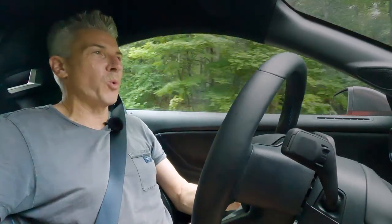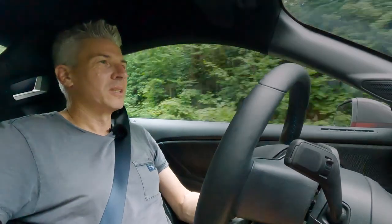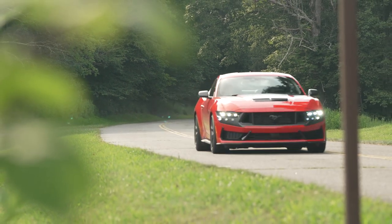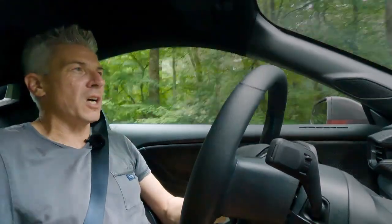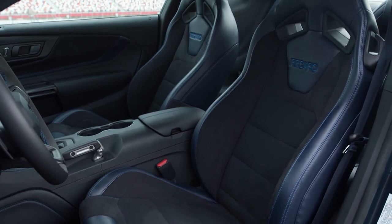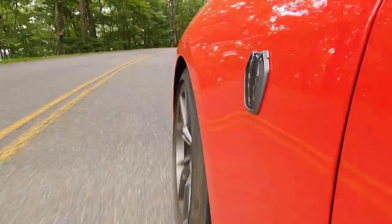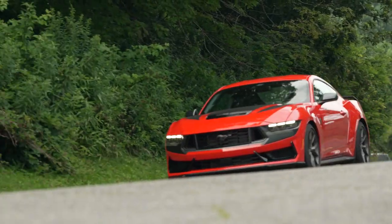Also great is the Tremec six-speed manual. You can get a 10-speed auto, but get a manual because they're still available. It's a shorter throw than the Getrag manual in the GT, and there's a really nice heft to the shift action which suits an American muscle car. We've got optional Recaros in this test car — they're extremely huggy, which is good when you're going around a curvy road, and actually quite comfortable even for longer journeys, though a few customers will be happy with the regular seats that have a little bit more room.